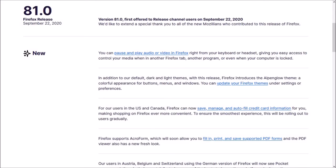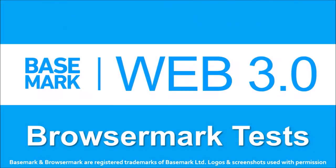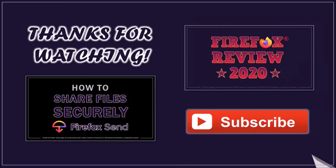So these were some of the notable changes in Firefox 81. You can check the list of detailed changes in the release notes — you'll find the link in the description section. In terms of the Browsermark benchmark test results, the overall performance of Firefox remains steady compared to the earlier version, but Google Chrome continues to outperform. Well, that's it for now. Until next time, thanks for watching.